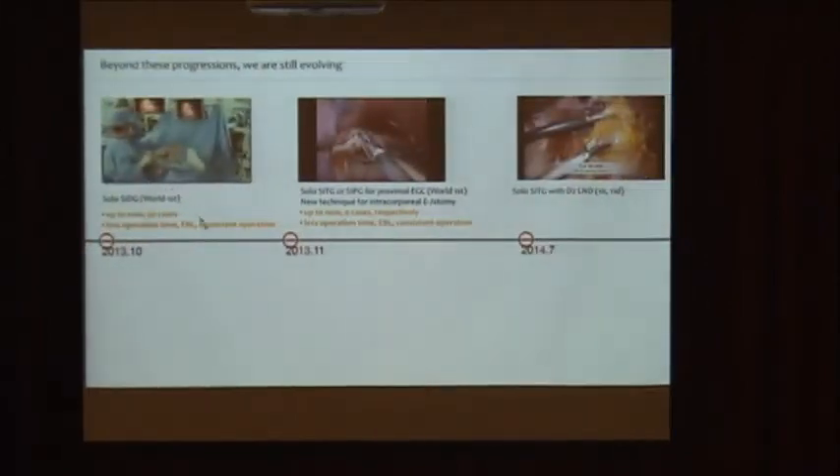In this progression, we introduced a laparoscopic scope holder instead of a human scope nurse. It can provide a very stable field view, like a low-depth field view. Up to now, we have performed more than 150 cases with this scope holder. We have less operation time, less EBL, and more consistent operation time in solo surgery, and we will report it soon.